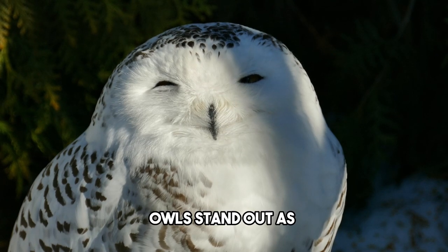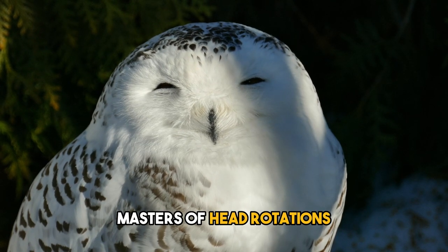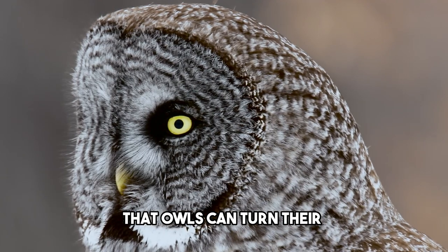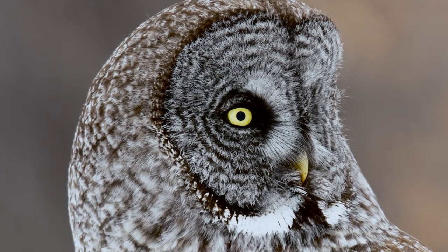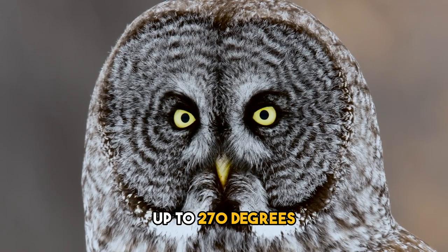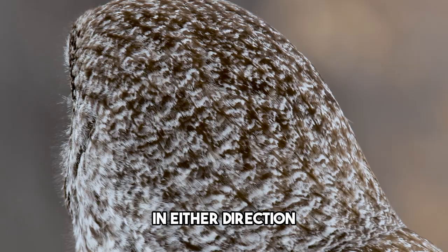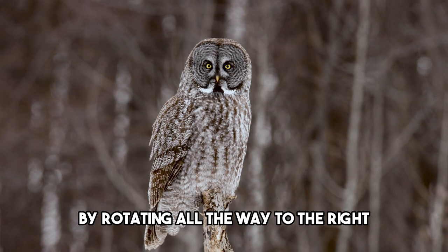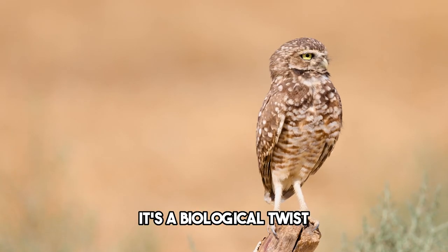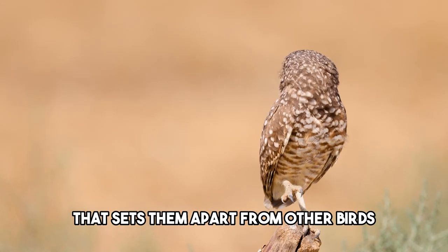In the world of birds, owls stand out as masters of head rotations. While it is a common misconception that owls can turn their heads a full 360 degrees, they possess the incredible ability to rotate their heads up to 270 degrees in either direction. That means they can look to the left by rotating all the way to the right, or vice versa. It's a biological twist that sets them apart from other birds.